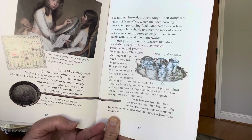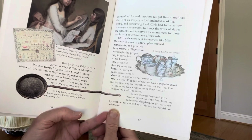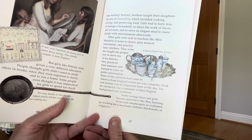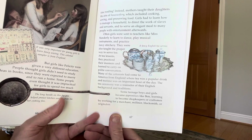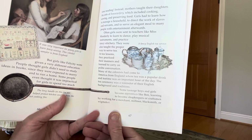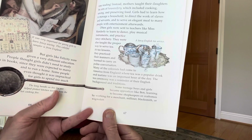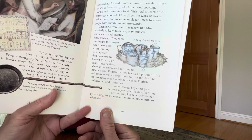Often girls were sent to teachers, like Miss Manderley, to learn to dance, play musical instruments, and practice fancy stitchery. They were also taught the proper way to serve tea. At tea lessons, they practiced their manners and learned to carry on polite conversation. Many of the colonists had come to America from England, where tea was a popular drink, and tea time was an important hour of the day. The tea ceremony was a reminder of the English background and traditions.